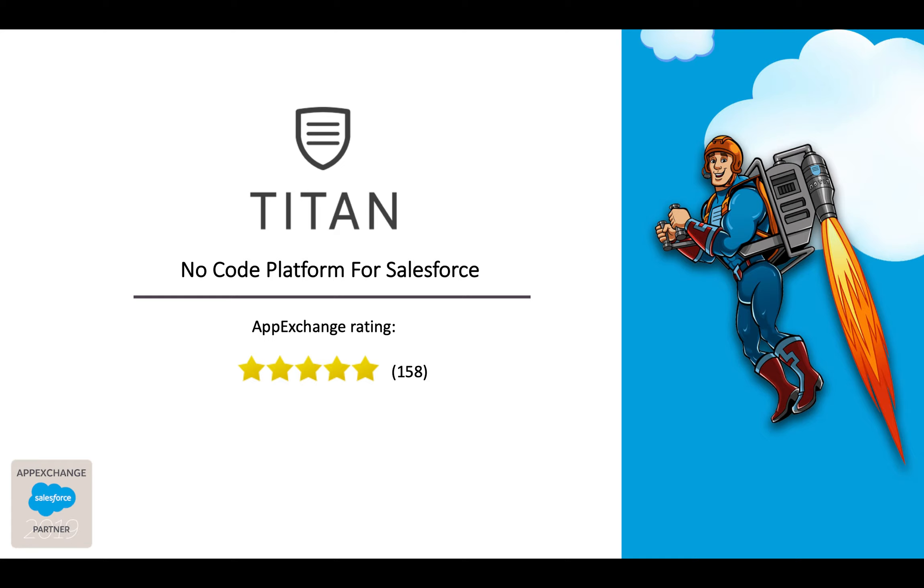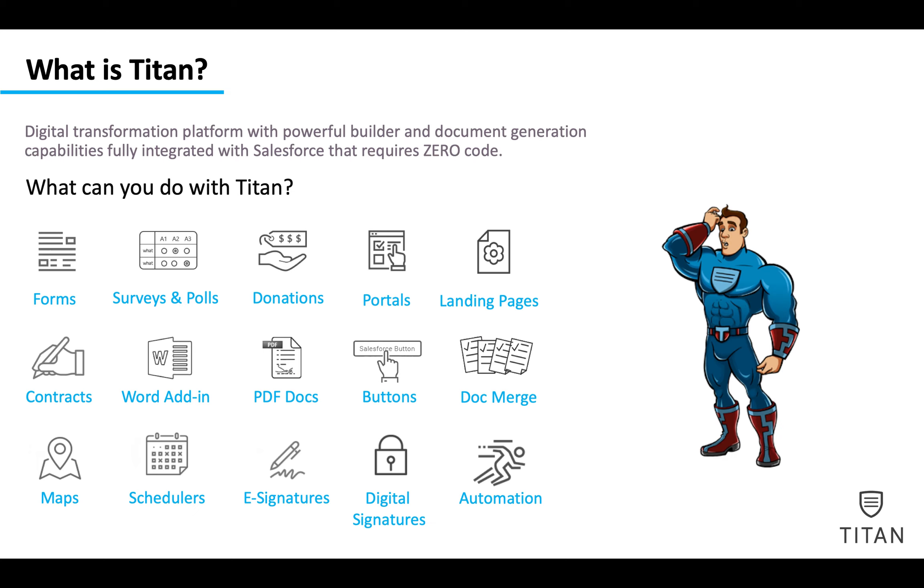We have five-star ratings — all five stars on our app, nothing below that. And why is that? Because Titan is a digital transformation platform with powerful builder and document generation capabilities, fully integrated with Salesforce, that require zero code.